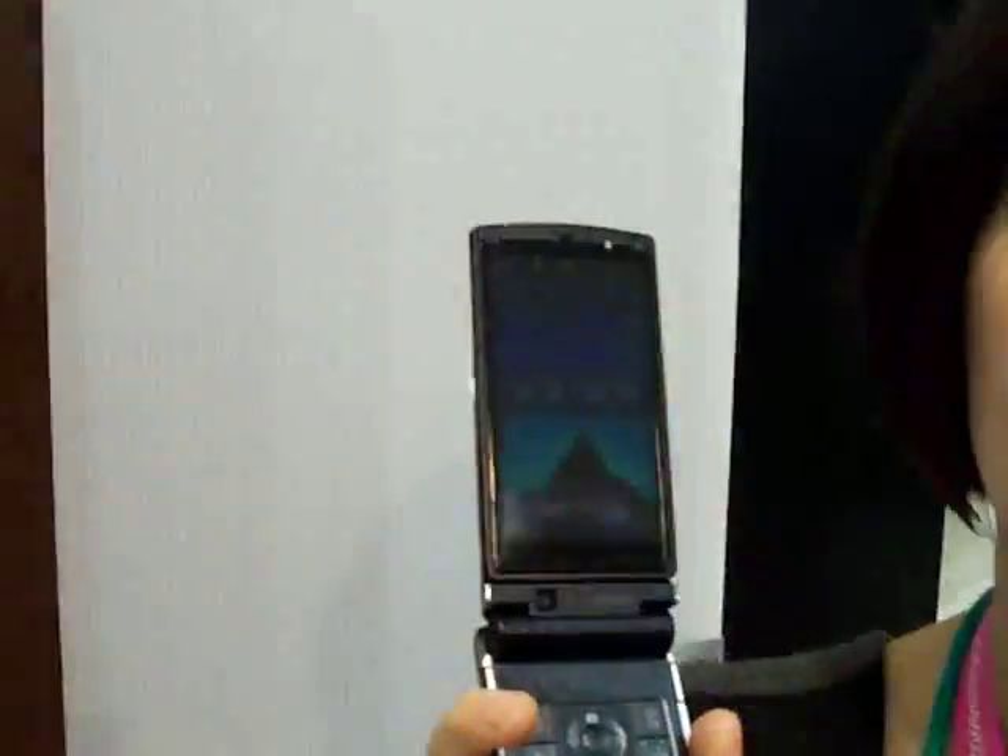Hi, this is Susie for Shiny Shiny Tech Digest and I am here at the Docomo — possibly Docomo, we're not entirely sure — stand, where they are showing this, which is another prototype handset.